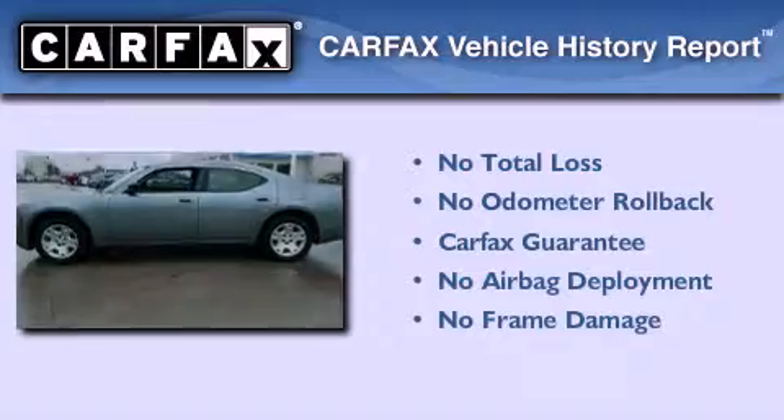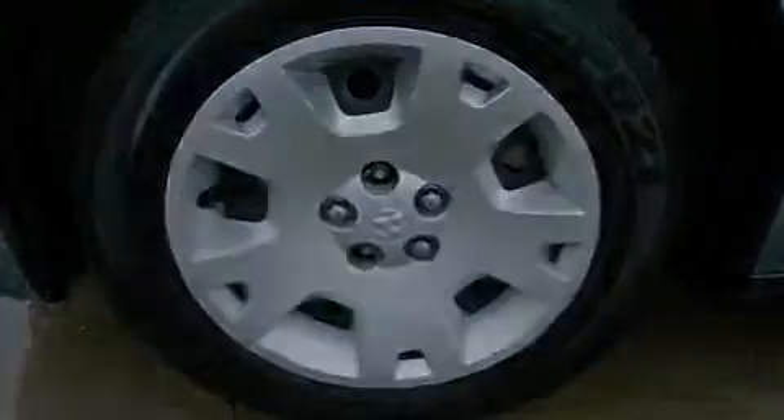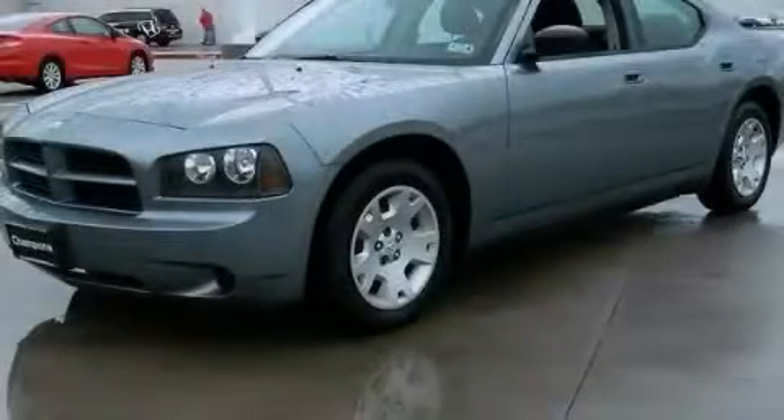Not to mention that this Dodge qualifies for the Carfax Buyback Guarantee. Contact us today and schedule your opportunity to see this automobile in person.